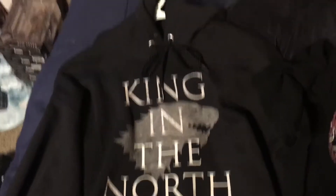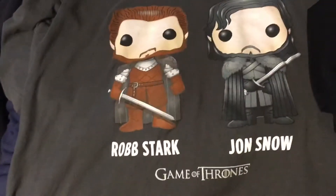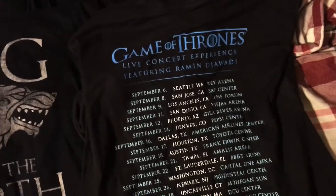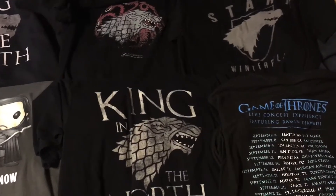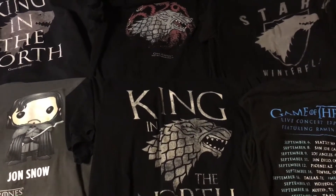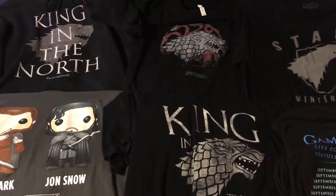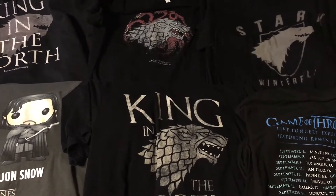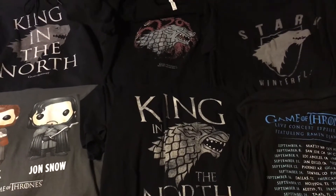These are the clothing items I own: I have a King in the North hoodie which I absolutely love wearing, a Stark/Targaryen mixed sigil t-shirt, a Stark Winterfell t-shirt, a Funko Pop Jon Snow and Robb Stark shirt, a King in the North shirt, and a shirt from the Game of Thrones live concert experience I went to back in September. I also have a Tyrion 'I Drink I Know Things' gray shirt and a Game of Thrones sigil gray shirt, both in the wash, as well as the Nymeria shirt from the Funko Pop and t-shirt bundle.